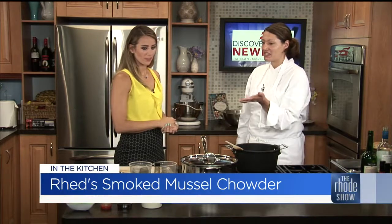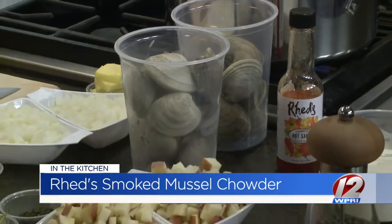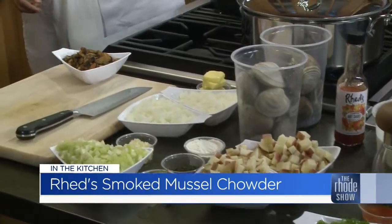So this one I actually created because I don't like to use bacon. So many chowders use bacon as a base, which is great — bacon is wonderful. But if you want to take the meat out of the equation but still want that nice smokiness, that good flavor and meatiness, the smoked mussels are amazing. They'll give you that flavor profile without using the meat.